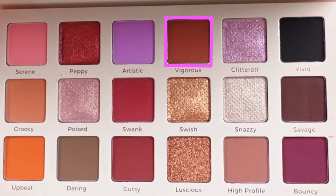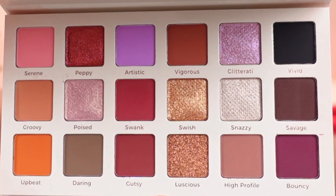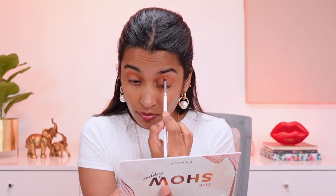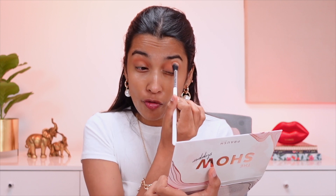Then taking the shade called Vigorous in a more precise crease brush, the P24, and concentrating it towards my crease. This does pull a little more pink, so I'm going to be taking the shade called Upbeat because I'm going for a more warm-toned look — this brush is pretty precise to apply color concentrated towards your socket. Taking that previous shade Groovy and blending it out. The mattes are so soft yet they don't have a lot of fallout, and they blend in no time.